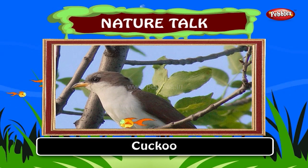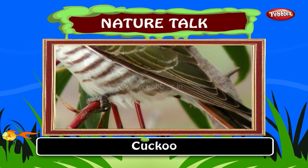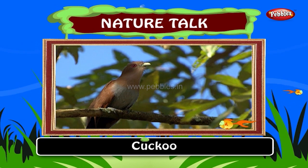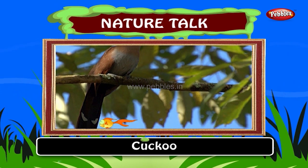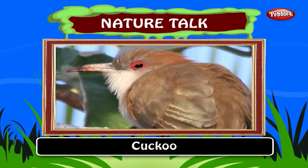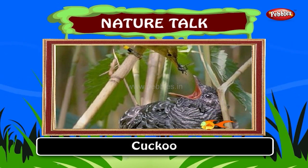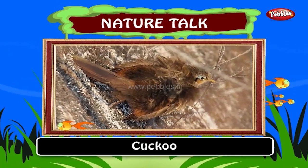Cuckoos. The cuckoos are generally medium-sized slender birds. The cuckoos feed on insects, insect larvae, and a variety of other animals as well as fruit. Many species are brood parasites, laying their eggs in the nest of other species, but the majority of species raise their own young. The feathers of the cuckoos are generally soft and often become waterlogged in heavy rain. Cuckoos will often sun themselves after rain. Several species of cuckoo undertake regular seasonal migrations.